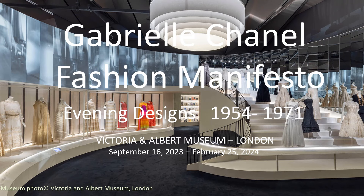Gabrielle Chanel Fashion Manifesto at the Victoria and Albert Museum charts the evolution of Chanel's design style and the establishment of the House of Chanel. This video focuses on the evening designs in the comeback years, 1954 to 1971.